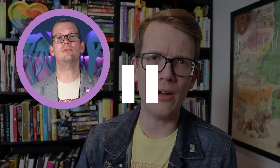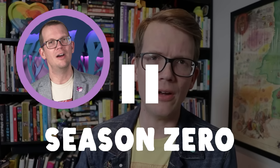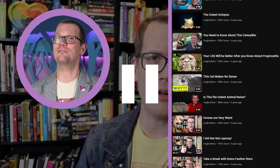Good morning, John! Welcome to the first episode of a new format for Bizarre Beasts, which we are calling Season Zero. Over the next year, we'll be remastering the old episodes of Bizarre Beasts that I originally created for Vlogbrothers.